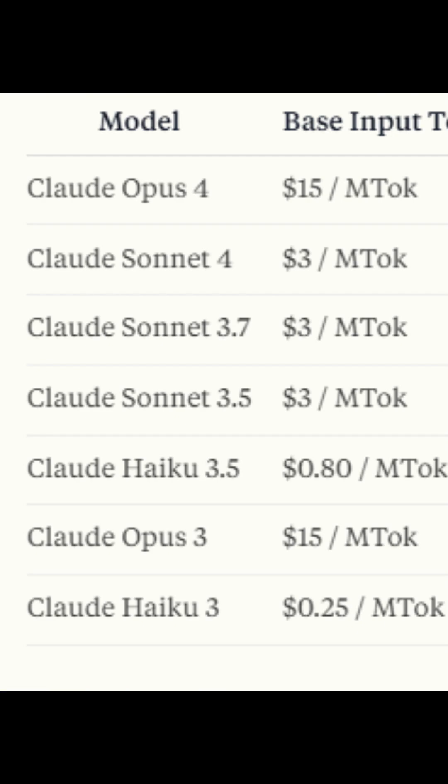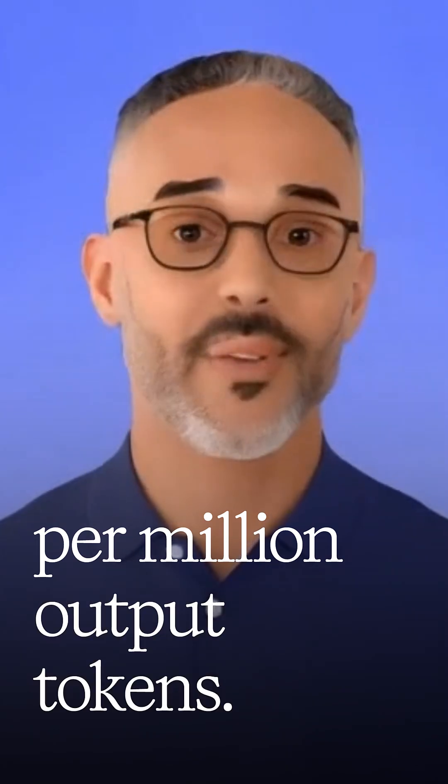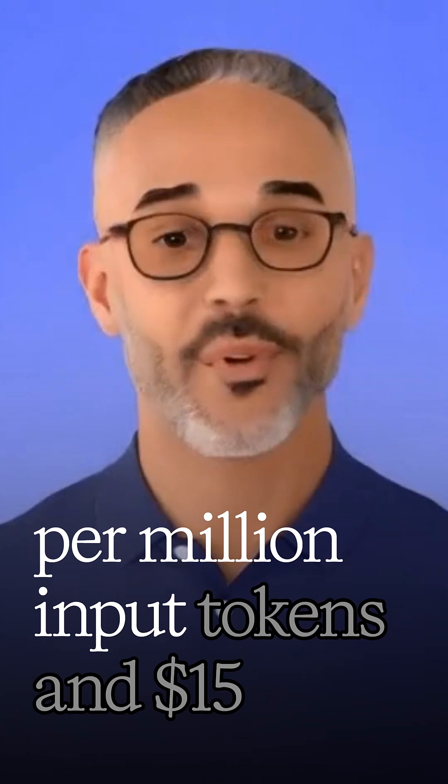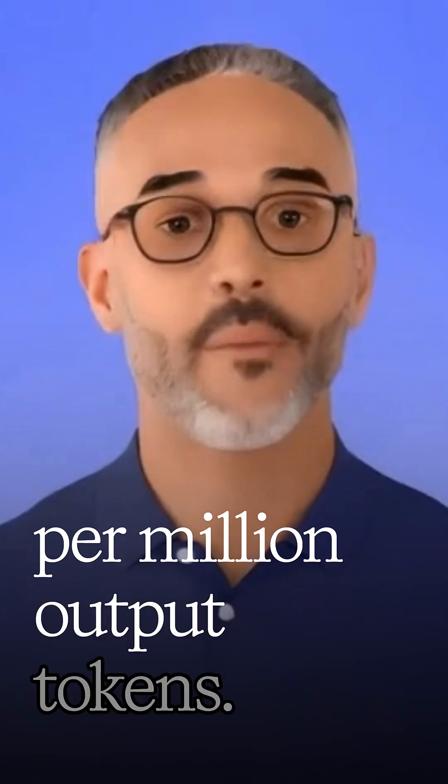Claude Opus 4 is $15 per million input tokens and $75 per million output tokens. Claude Sonnet 4 is priced at $3 per million input tokens and $15 per million output tokens.